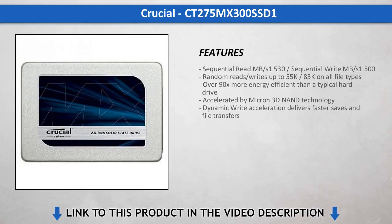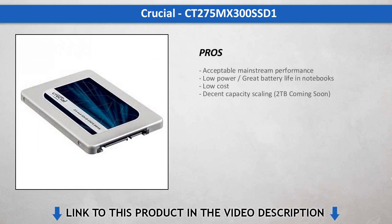The MX300 series has matured well in its limited time on the market. I would consider the series retail ready, unlike the early 750GB we tested with initial release firmware. In time, it will only get better.